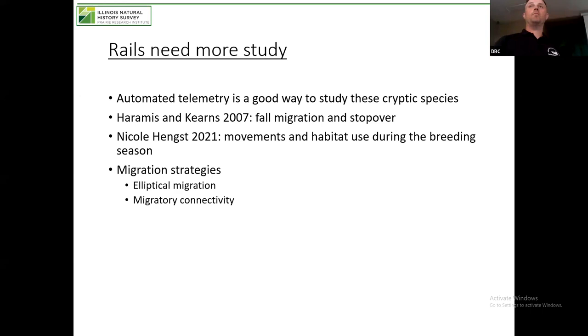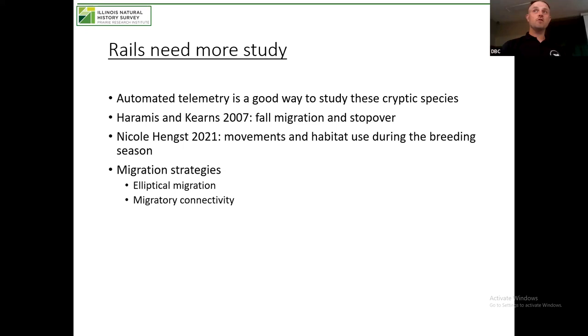The transmitters we're putting on these birds emit a radio signal every few seconds. These towers — called Motus towers — receive that information and record that the bird was present. Our questions for this project: When are Sora and Virginia Rail stopping over in central Illinois? How long is that stopover? What factors might influence their departure in the spring? Can we determine what they're doing when they're here? And can this Motus network of towers — because we're not the only ones who put these up — provide information on larger-scale movements and where these birds are going?